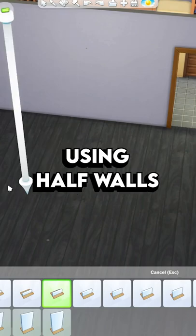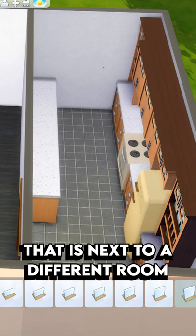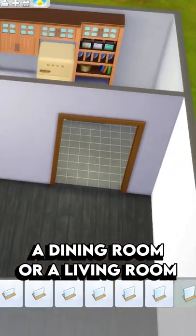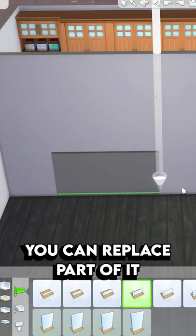Here's some ways to improve your builds using half walls. So if you've built a kitchen that is next to a different room like a dining room or a living room, instead of just using a plain wall like this one, you can replace part of it with a half wall.